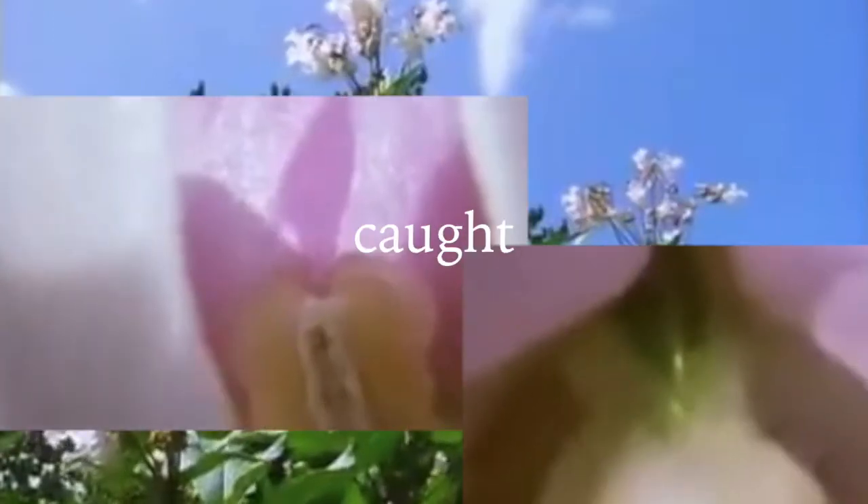Dozens of pollen grains get caught on the sticky stigma, many more than are needed. And when the flower's function is over,